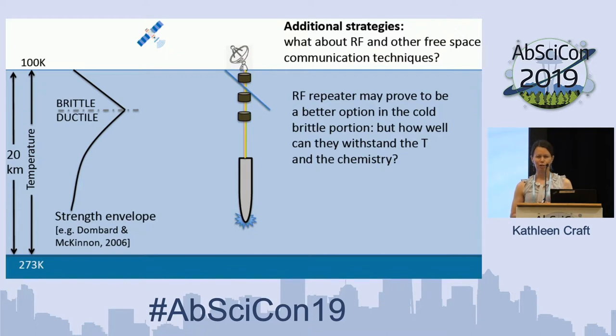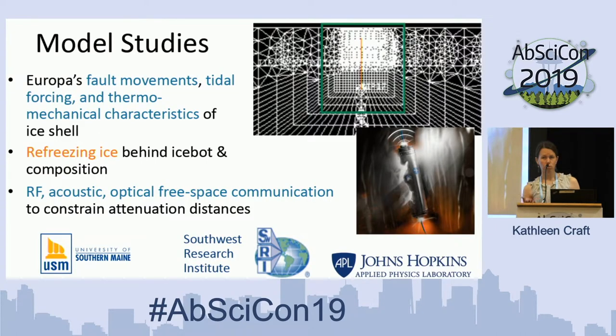Moving past this initial work, we also want to consider additional communication strategies for cases where tethers may not be the most robust — including radio frequency and other free-space communication techniques. We're interested in understanding how they behave in the different regimes of the thermal-mechanical layering in Europa: would they be most applicable in certain regimes of the ice shell, while the tether is most applicable in others? We'll explore this further through modeling of Europa's ice shell, taking into account fault movements, fracture mechanics, tidal forcing, and thermal-mechanical characteristics with viscosities.